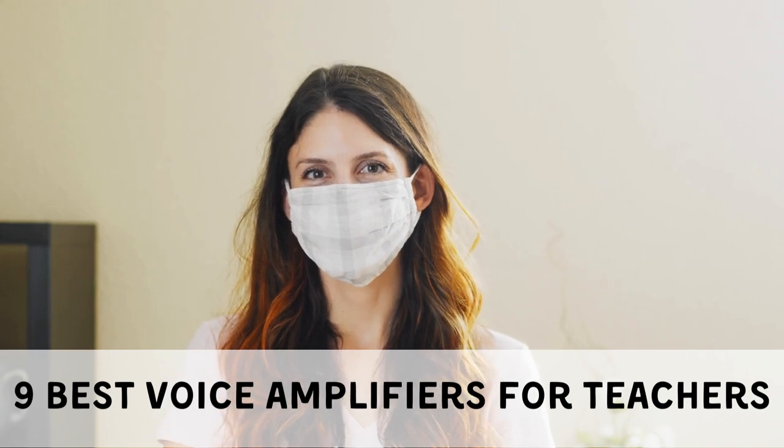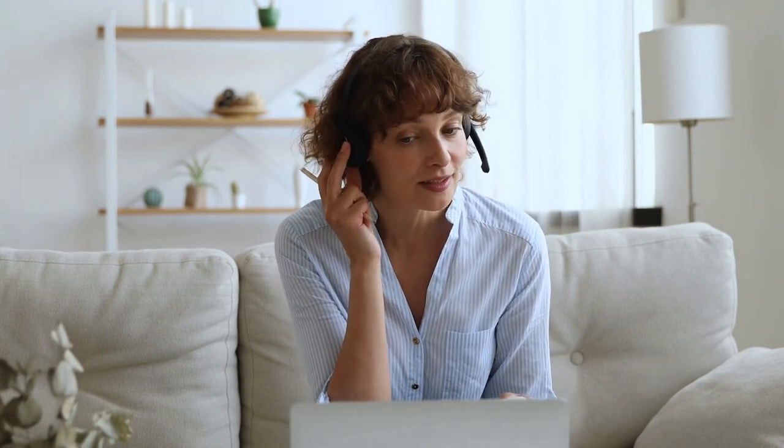As in-person teaching becomes more prevalent, teachers are facing challenges in being heard clearly due to larger classroom sizes and the use of face masks. To address this issue, voice amplifiers have gained popularity among educators. This video aims to provide a comprehensive guide on the best voice amplifiers for teachers, offering an overview of what they are, key features to consider, and a curated list of recommended devices.